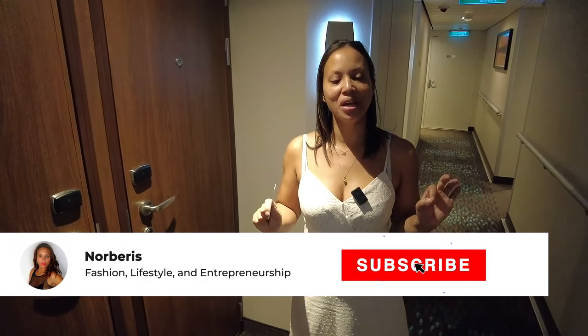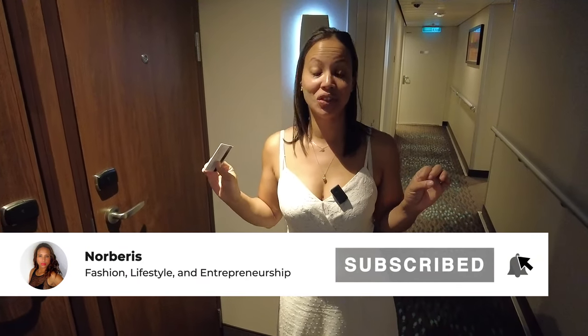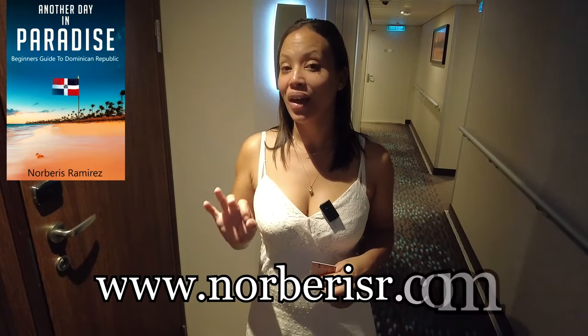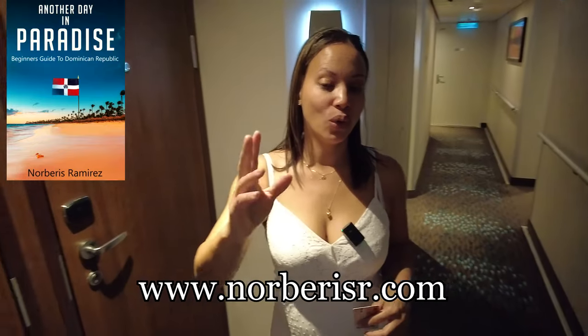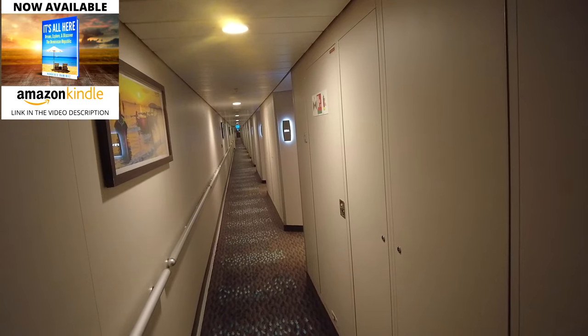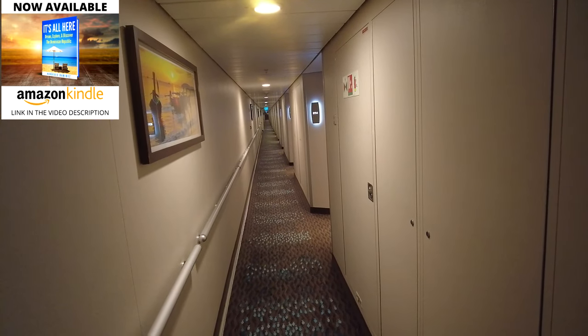All right, we came back today from all our entertainment in the city here in Bermuda, and I just want to show you our cabin. We are on the 8th floor. I'm going to show you the hallway — it's a long hallway to walk.